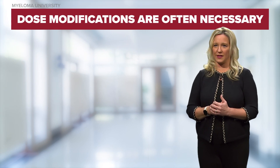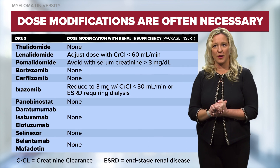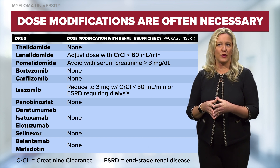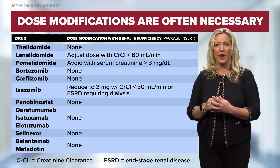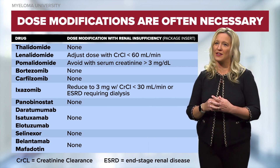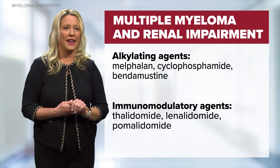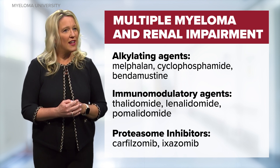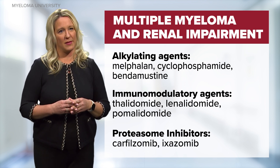Getting the myeloma under control reduces the incidence and severity of renal impairment in most cases, yet some effective anti-myeloma therapies require specific dose modifications. See this table which highlights common anti-myeloma therapies which might require dose modifications. Many commonly administered drugs including corticosteroids, proteasome inhibitors, and monoclonal antibodies do not require dose adjustments for myeloma patients with kidney disease. Alkylating agents such as melphalan, cyclophosphamide, and bendamustine are used in patients with relapsed myeloma and can have negligible renal issues, but those drugs sometimes need to be dose reduced in some cases.